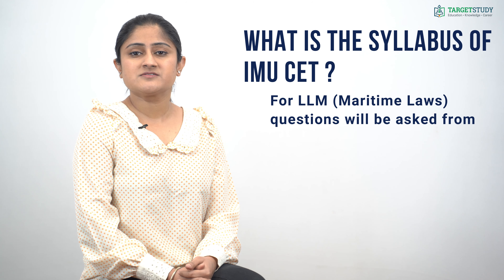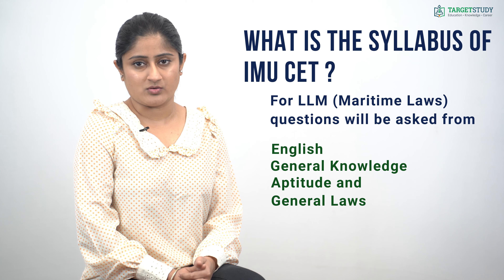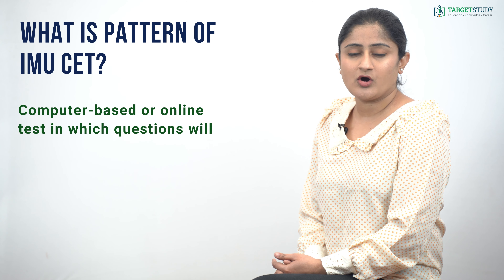For M.Tech programs, focus will be on English, General Knowledge, Aptitude, Mathematics, and Engineering. For LLM Maritime Laws, questions will be asked from English, General Knowledge, Aptitude, and General Laws. Now, what is the pattern of IMU CET? The IMU Common Entrance Test is a computer-based or online test in which questions will be of multiple choice type.